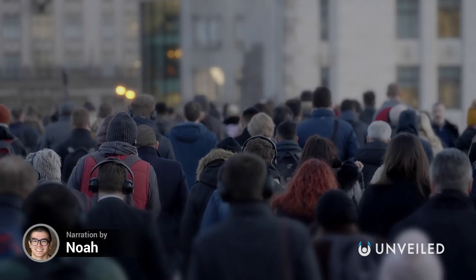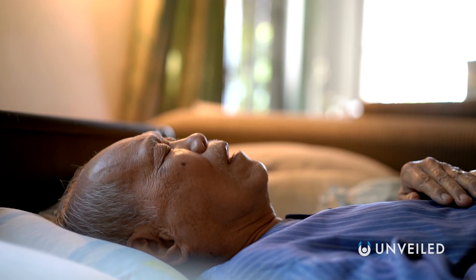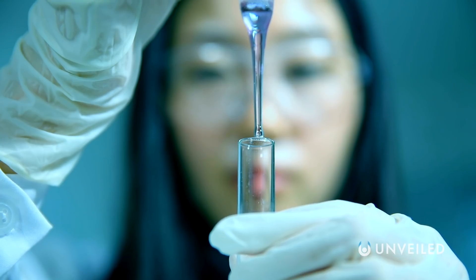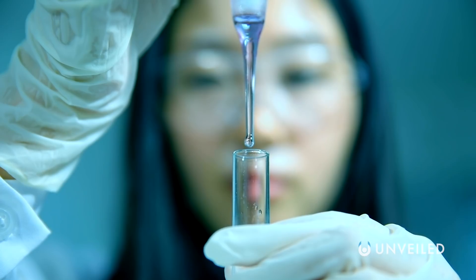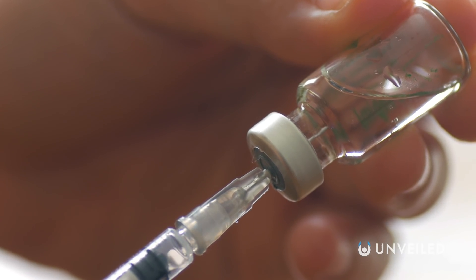Diseases pose a deadly threat to every species on the planet, and many of our most common illnesses are things we've been living with for thousands of years. But in the last few centuries, advances in medicine have given us a fighting chance against them, and vaccinations are some of our best weapons.